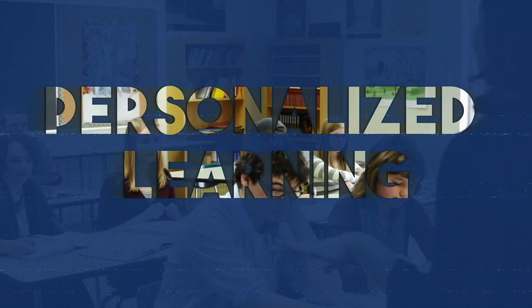Personalized learning. Online components of hybrid learning allow for personalized learning experiences. Students can review materials, complete assignments, and engage in interactive activities tailored to their individual needs and learning styles. They can also progress through the material at their own pace, ensuring a deeper understanding before moving on.